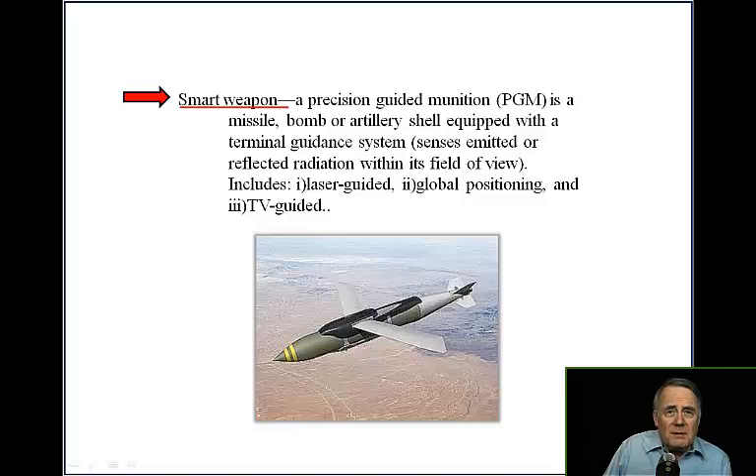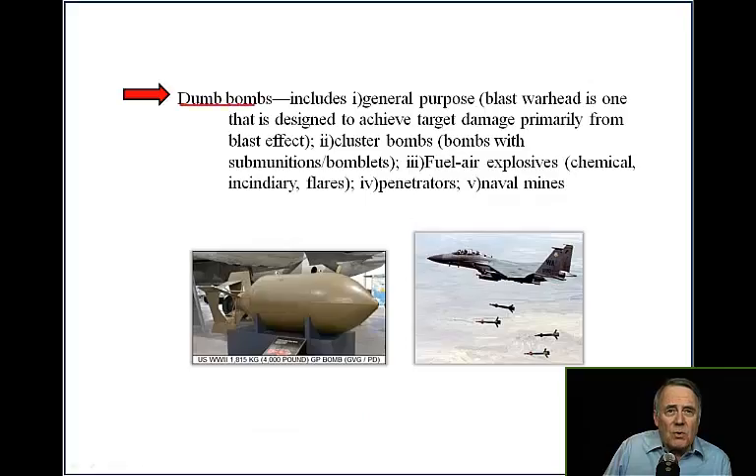Dumb bombs include general purpose bombs — blast warheads designed to achieve target damage primarily from blast effect. Also included are cluster bombs with sub-munitions and bomblets, fuel air explosives, chemical incendiary, flares, penetrators, and naval mines.